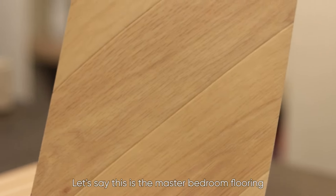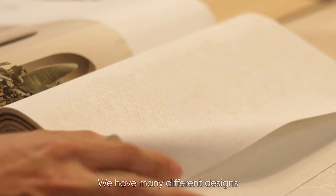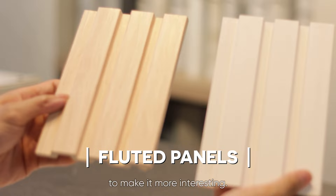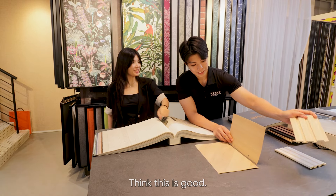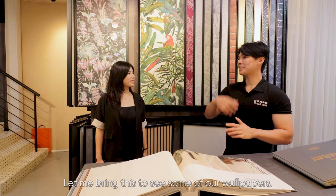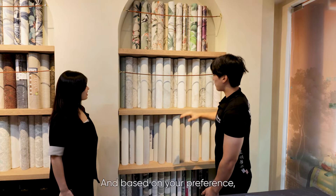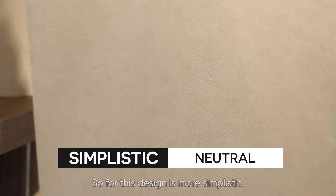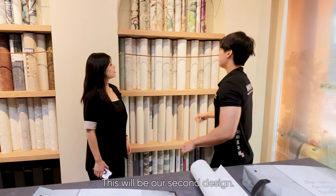I know that you like Muji style, so I've picked out some Muji-inspired designs. This is the master bedroom flooring, and this is the door and cabinet. This is our wallpaper made in Germany. We have many different designs and textures, and if you think it's too boring, we can add some panels to make it more interesting so everything has some texture. This is the simplistic, more neutral-toned design.